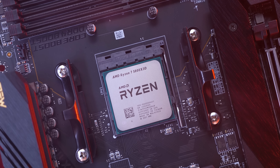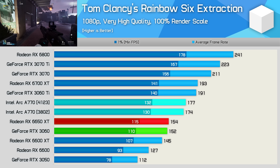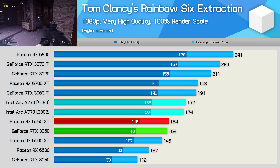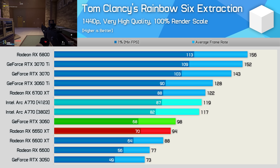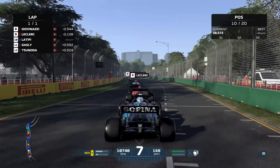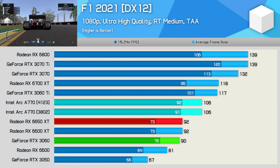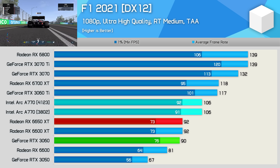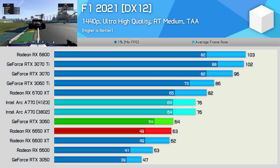First up is Rainbow Six Extraction, a title Intel made no specific performance claims for. Here we're seeing no real change — results with the new driver improved by a mere 2%, and this was already quite a strong title for Intel's Arc GPU. Intel also claimed a modest improvement in F1 2021 as well as the newer F1 22, however with F1 2021 we're seeing no real performance change. This was already a very positive title for the A770, as it easily beat the 6650 XT and RTX 3060 at both 1080p and 1440p.